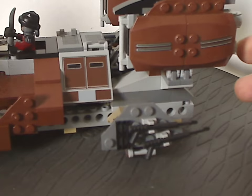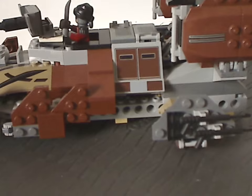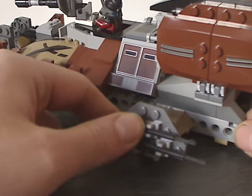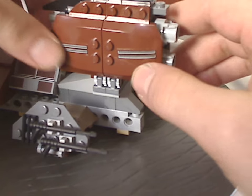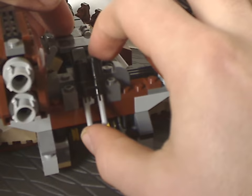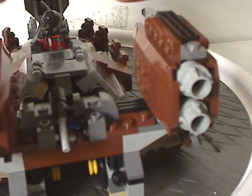Onto the back part, with these bottom flaps which have a couple of harpoon pieces probably acting as greebling, and one of those curved slopes used interestingly there. The large engine parts have car hood and roof pieces on them with large stickers, and are built with some nice SNOT techniques. At the very back there are a couple more flick-fire missiles, so there's plenty of good firepower for this set.